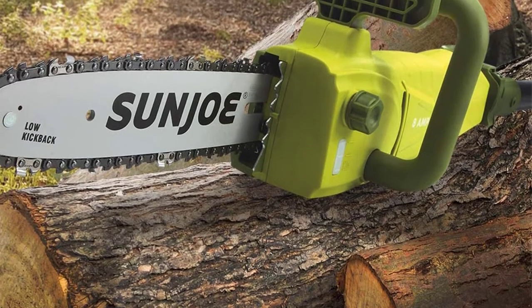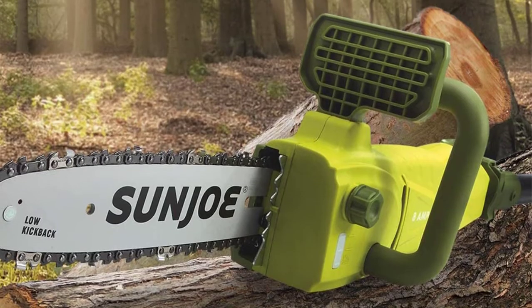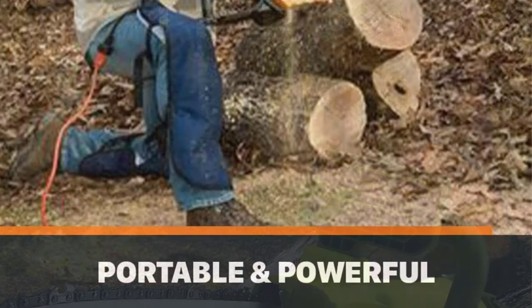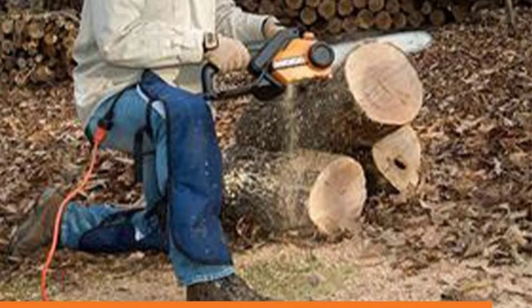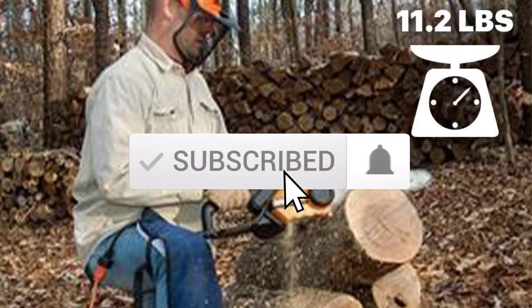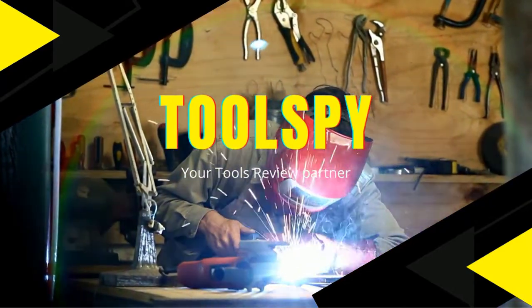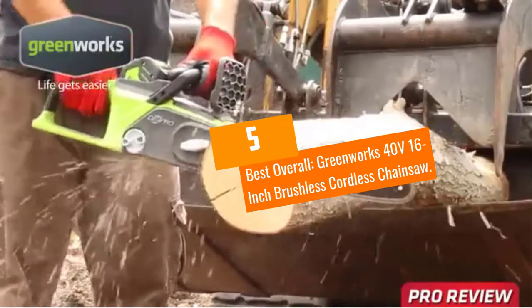Are you looking for the best electric chainsaws in your budget? In today's video we break down the top 5 best electric chainsaws available on the market. This list is based on price, quality, durability, and more. Check out the description below for more information, and subscribe for more reviews. Let's get started.